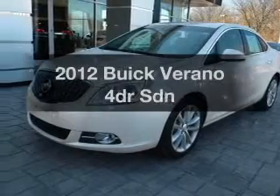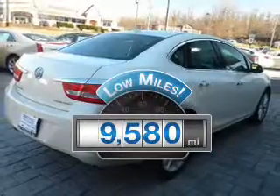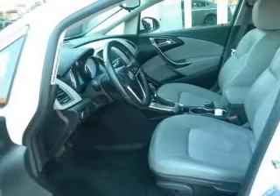Everything you need under one roof with this great vehicle with low miles. This automobile will take you far and get you where you want to go with a reliable engine connected to a smooth shifting transmission. Reach your destination effortlessly.